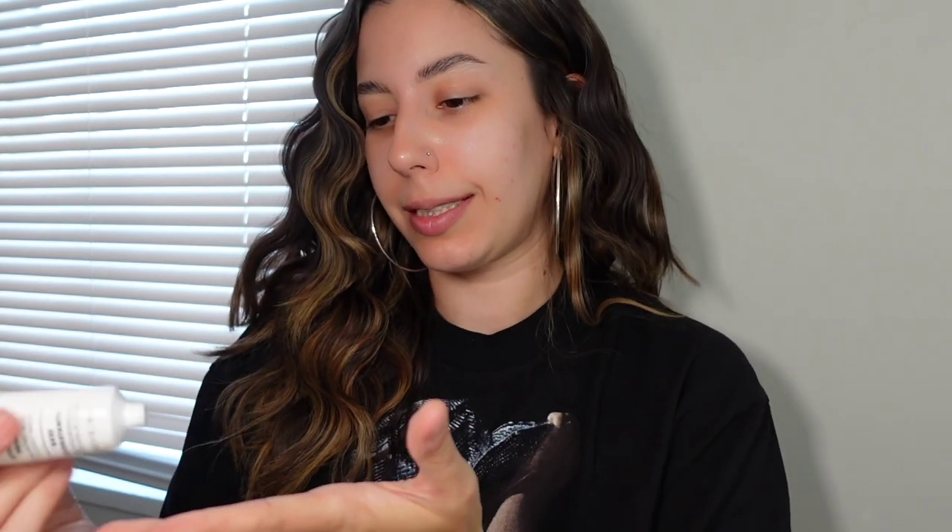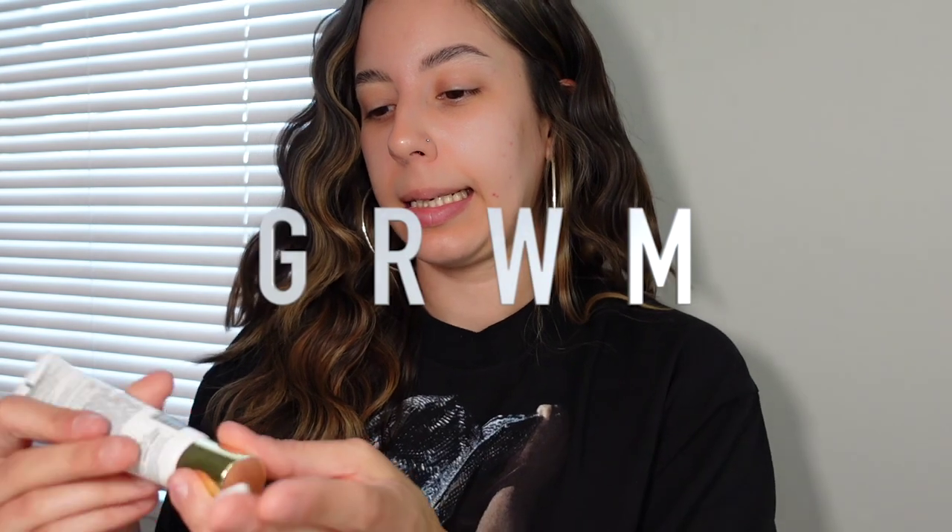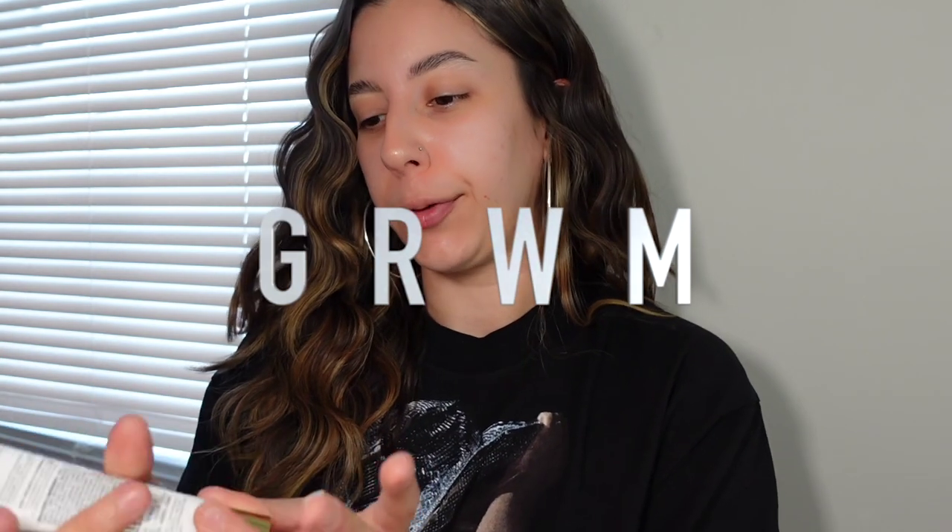Hey guys, welcome back to my channel! I got my Beyoncé shirt on today — I'm going to the Renaissance Tour and I'm just so damn excited. I've never been to a Beyoncé concert before. We're gonna do our makeup while I talk, this is like a little catch-up get-ready-with-me. Me and my best friend Alessandra are going. I've seen Bad Bunny, I've been to a Wisin concert, and I've been to a J-Lo concert. I'm also going to see G, I think it's in September or August.